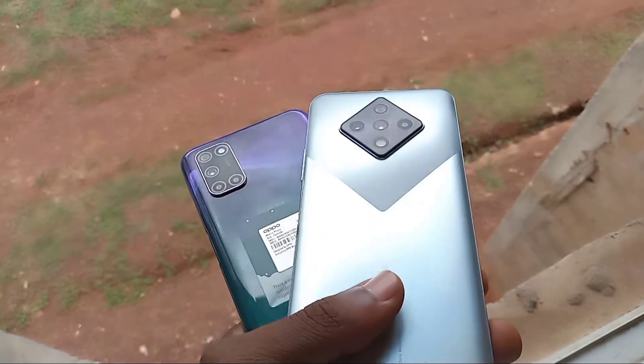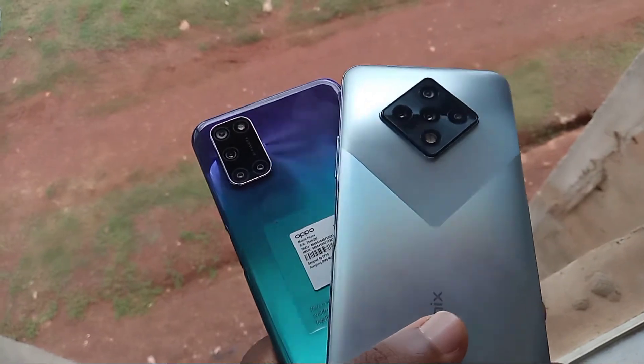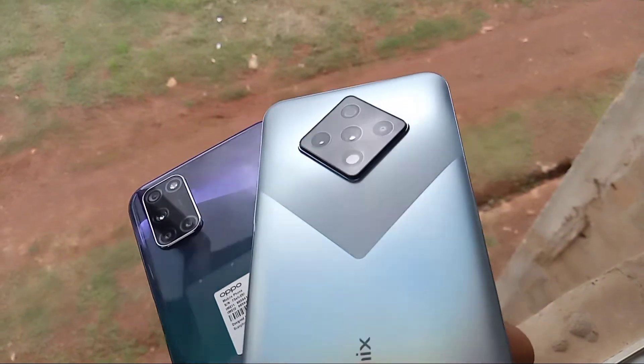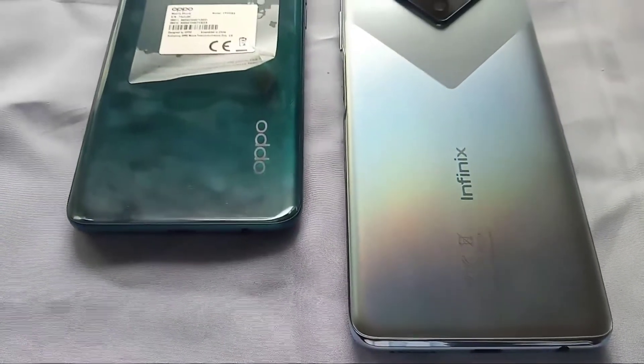Hey guys, it's Derek, welcome back to my channel, and if you are new here, welcome. In this video is the full comparison between the Infinix Zero 8 and the OPPO A92. I'll be telling you guys which of these devices you should get and why. Without wasting any much of your time, let's get started.